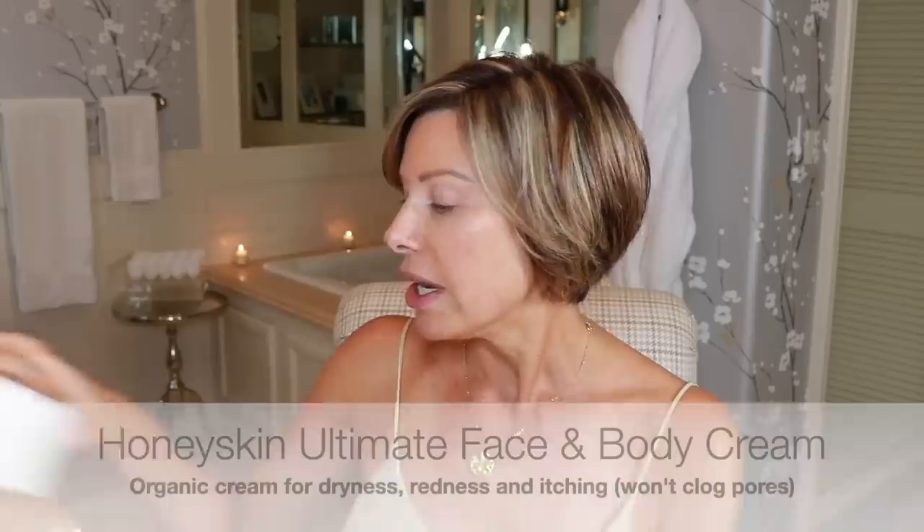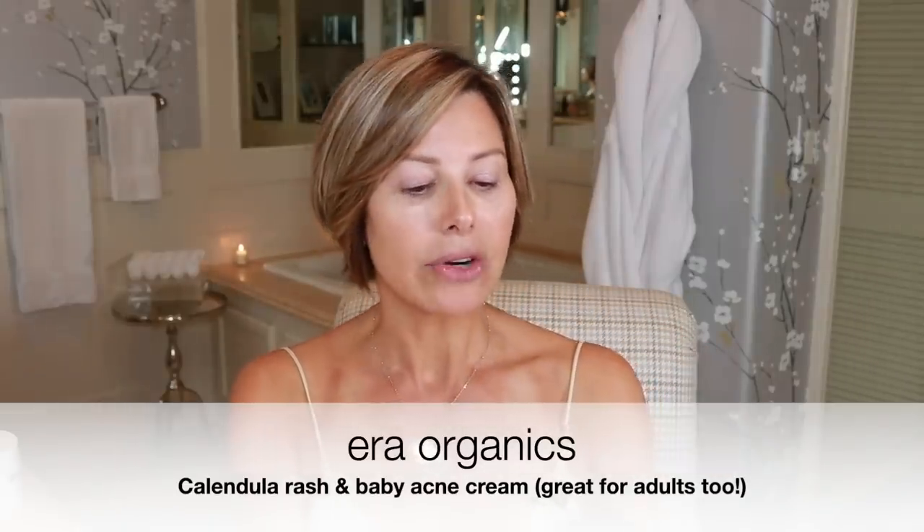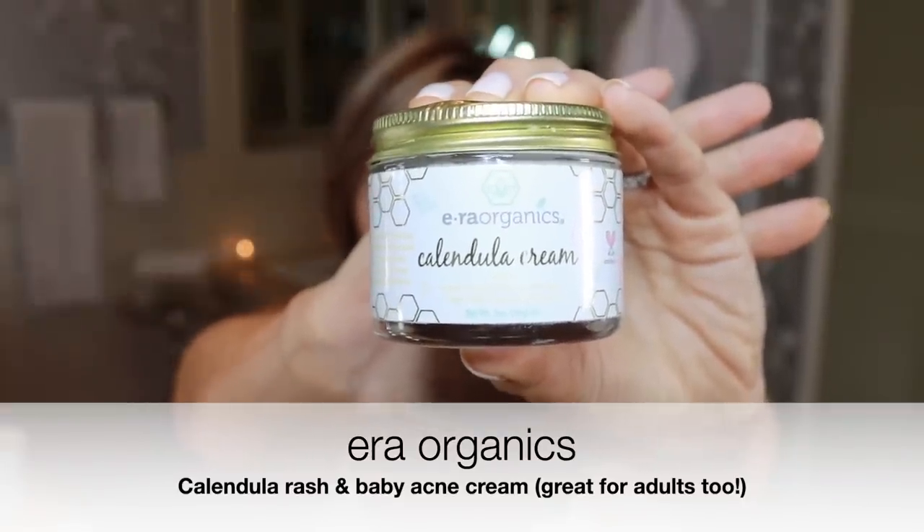You need to mix it in with a moisturizer. I've talked a lot about the Honey Skin moisturizer on my channel — I personally like it because it's got Manuka Honey in it. Honey is very soothing and healing for the skin. It also has aloe, which is great in helping to calm irritation and inflammation, along with a host of other vitamins, and it's an organic product. The other one that I think is great is Calendula — specifically Aera Organics' Calendula Cream, which has an incredibly soothing and cooling feeling.